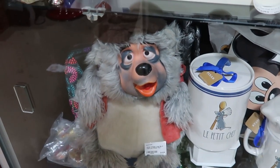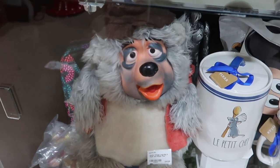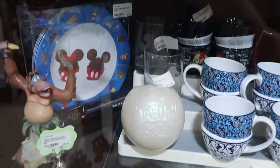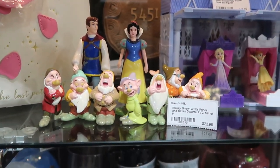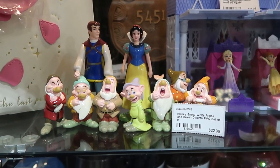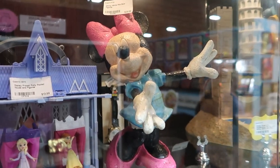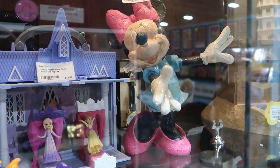Over here is a really amazing collectible — it's a Disney vintage large Big Al plush with rubber face. That is $49.99 — one of the Country Bears. And up here, it's Disney Snow White with all seven dwarves and Snow White herself for $22.99. You get all of the pieces there. Then they have a really fun statue of Minnie Mouse with a pink bow, made out of resin, for $29.99.